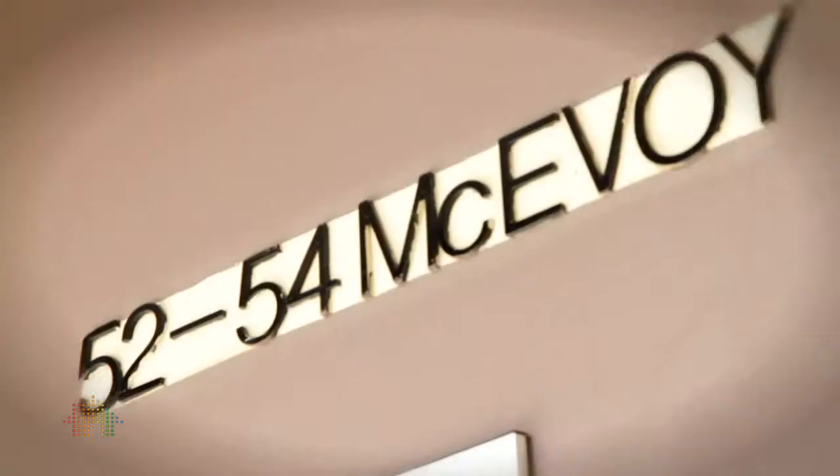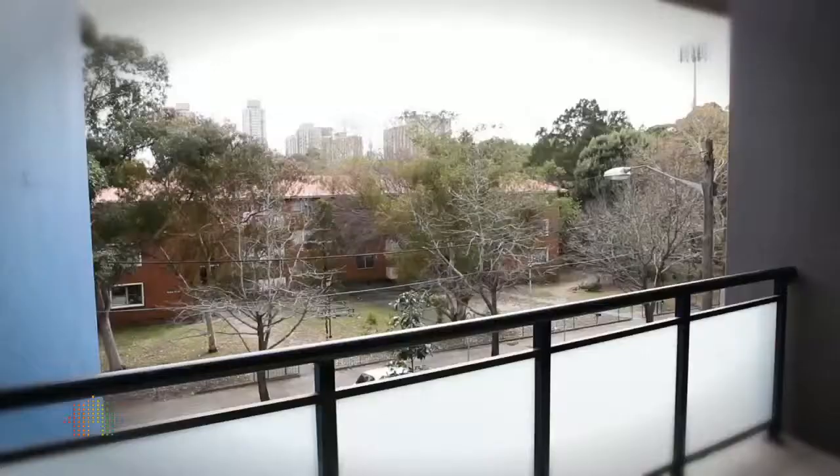Hi there, I'm Aisling Brady from LJ Hooker Green Square. Welcome here today to this fabulous property at number 5, 52-54 McEvoy Street, Waterloo.